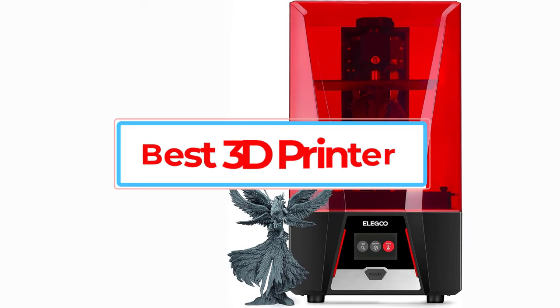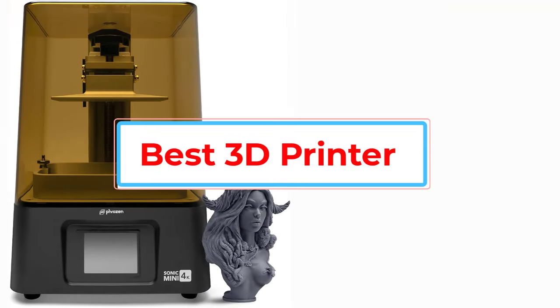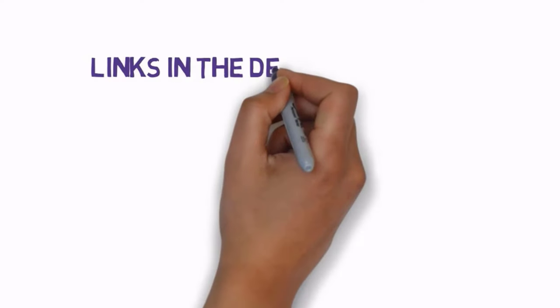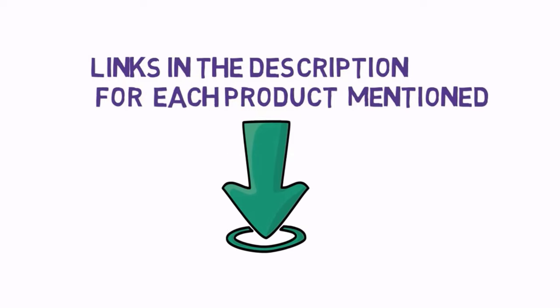Are you looking for the best 3D printer? In this video, we will look at some of the best 3D printers on the market. Before we get started, we have included links in the description, so make sure you check those out to see which one is in your budget range.